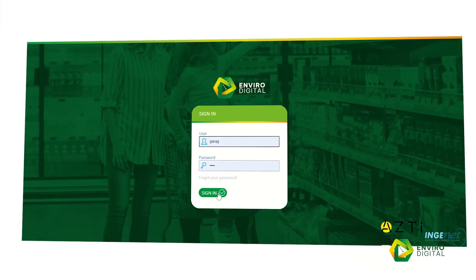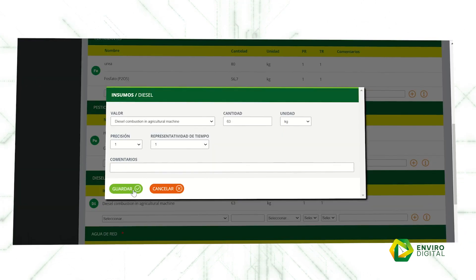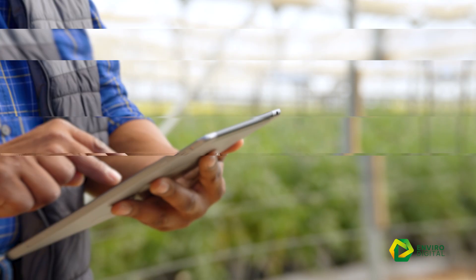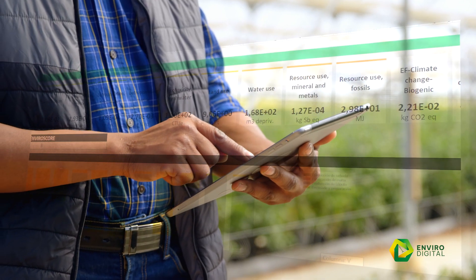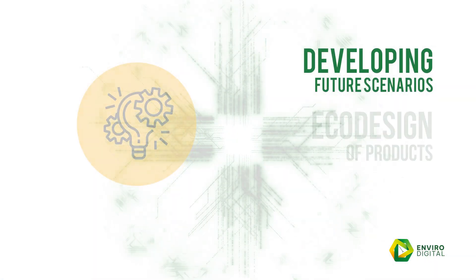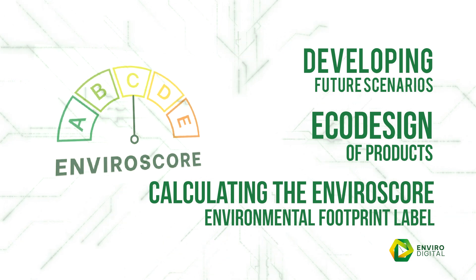The EnviroDigital User License offers every company a private, 100% secure platform to analyse its entire value chain, allowing them to compile and manage data throughout the entire lifecycle of their products. Measuring their environmental footprint allows them to manage their existing value chain with EnviroDigital features, such as developing future scenarios, eco-design of products and calculating the EnviroScore environmental footprint label.